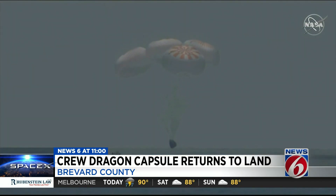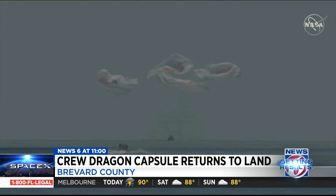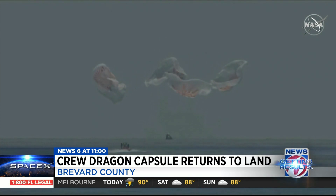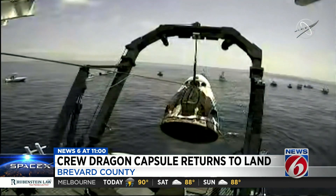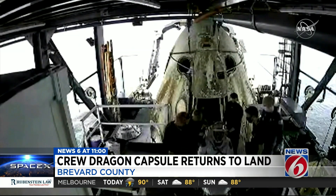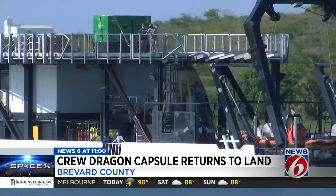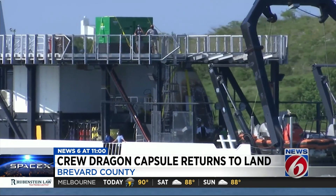Bob Behnken and Doug Hurley made the historic splashdown Sunday. "Welcome back to planet Earth and thanks for flying SpaceX." After about two months on board the International Space Station, marking the first humans launched from American soil in nearly 10 years. "One of the things that we're most proud of is bringing launch capability back to the Florida coast, back to America, and of course landing safely at the end of all of that." Also a first: humans launching from this historic privatized spacecraft.